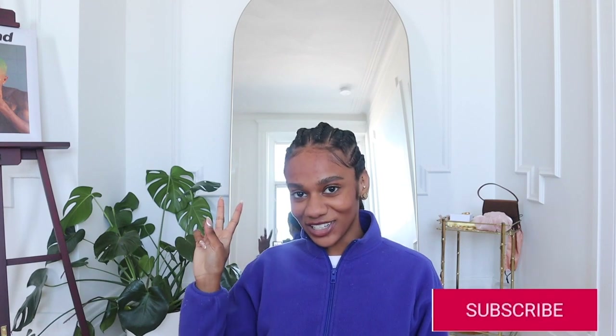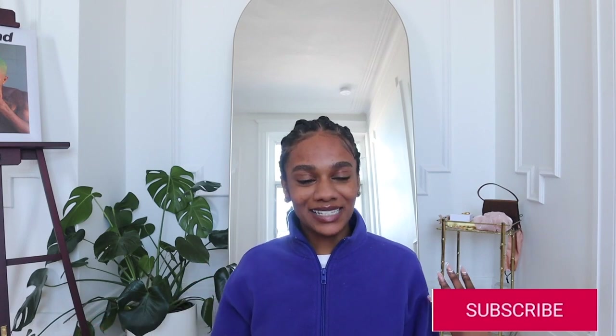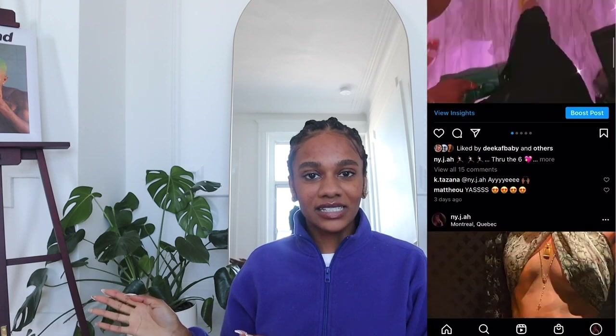Hi everyone, welcome back to my channel. If you're new here, I'm Nyjah, and in today's video we are going to be putting my apartment together piece by piece. I mentioned in my previous video, like two weeks ago or a week ago, that all of my furniture was coming through.